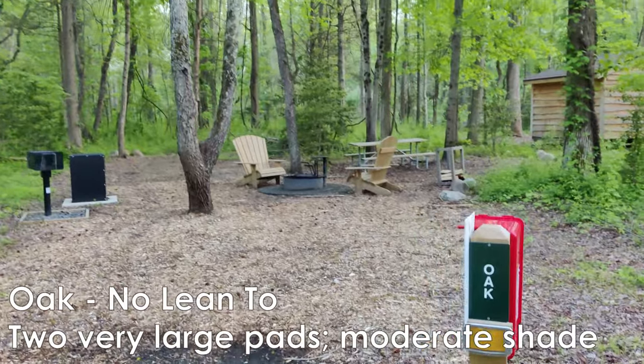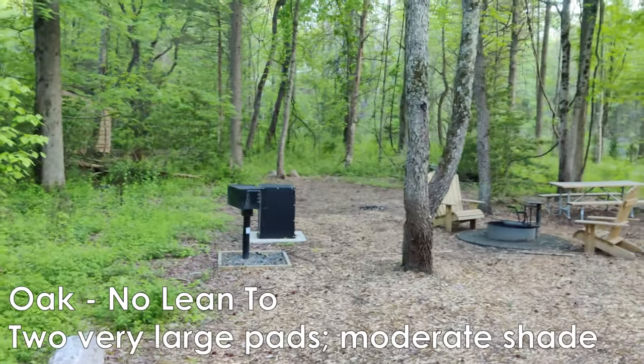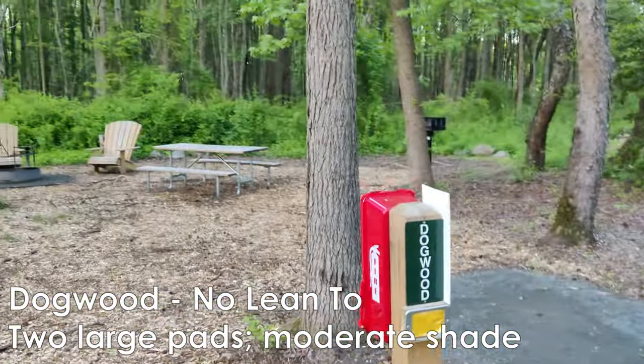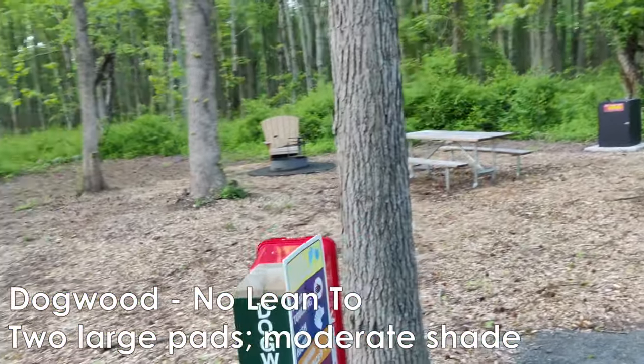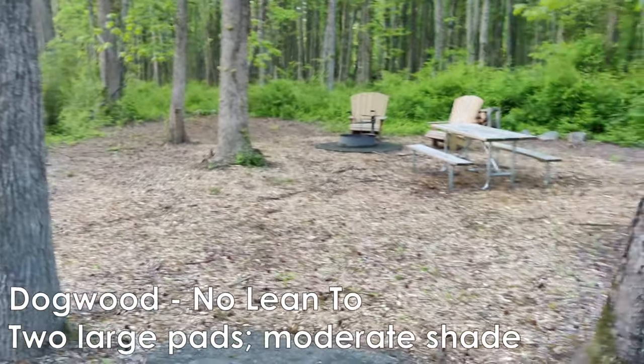Here is Oak. Oak does not have a lean-to, but you can pitch a pretty big tent back in that space over there. Dogwood — again, you can have space for two nice size tents, no lean-to.